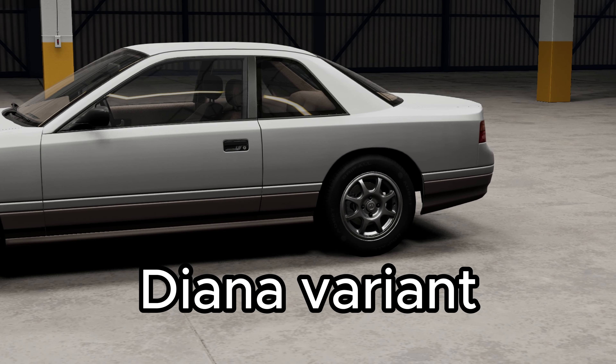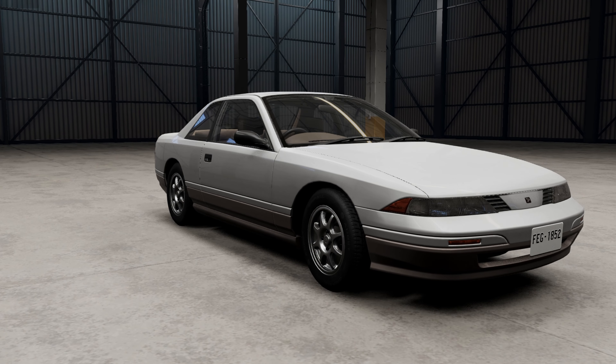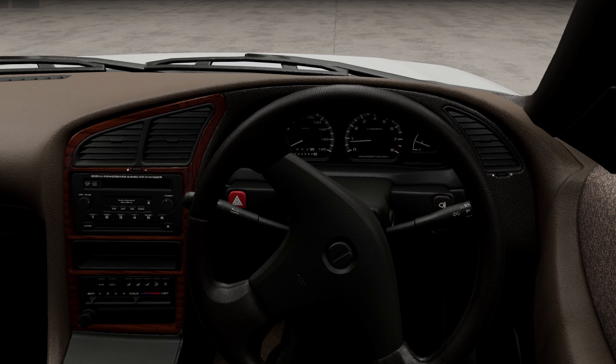New Diana variants completely redo the suspension geometry and turn the old coupe body style into a liftback.